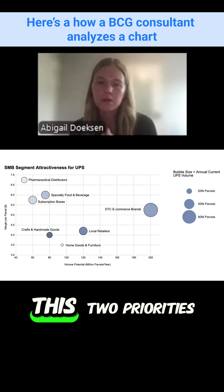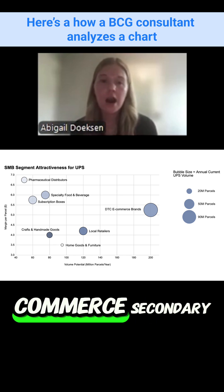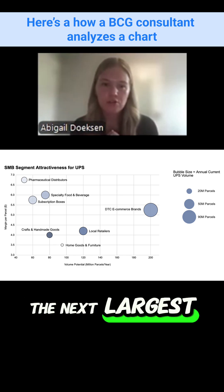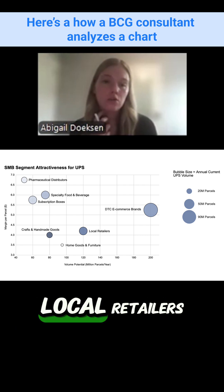Looking at this, two priorities: one is clearly DTC e-commerce. Secondary would be the next largest bubbles, which are specialty food and beverage, subscription boxes, and local retailers.